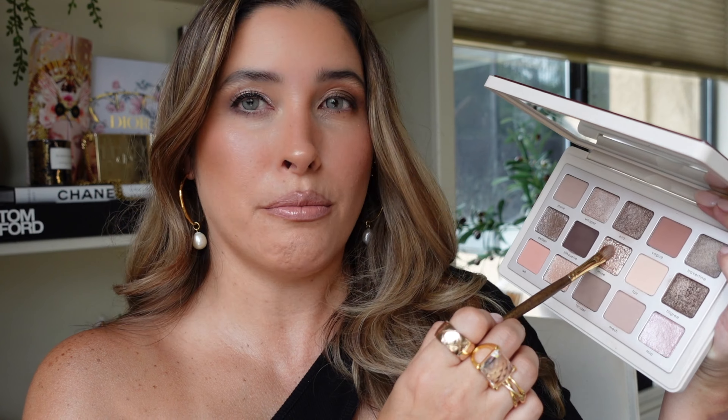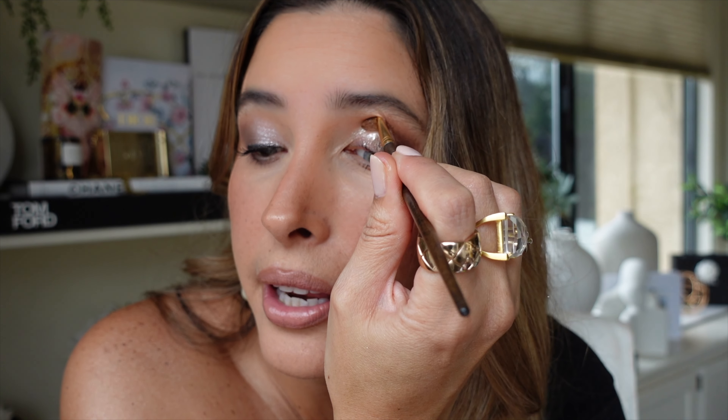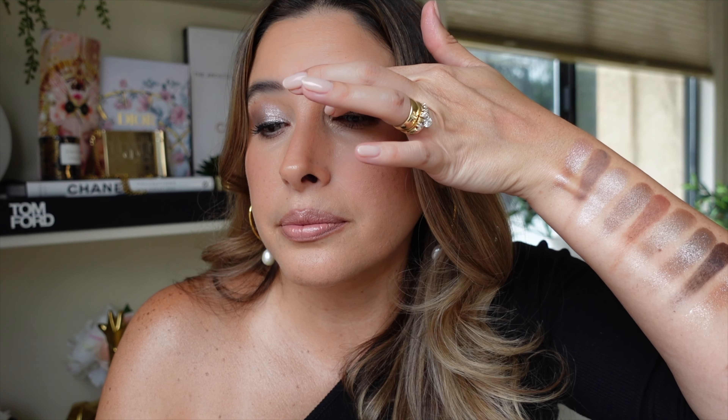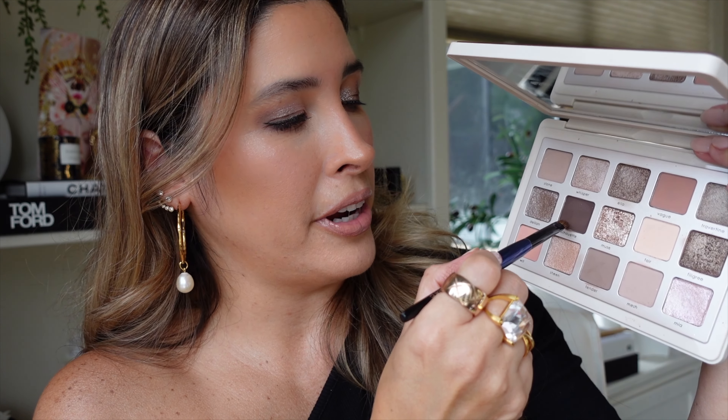Sonia G Builder Pro going to shade Filigree. Smith 253 brush and shade Muse — look at this, it's gorgeous, and this is completely dry. Let's apply it wet with a finger to amplify the effect. Amazing — so good, no words, perfect. Lower lash line with shade Wheat, Sonia G Flat Definer with Silhouette.